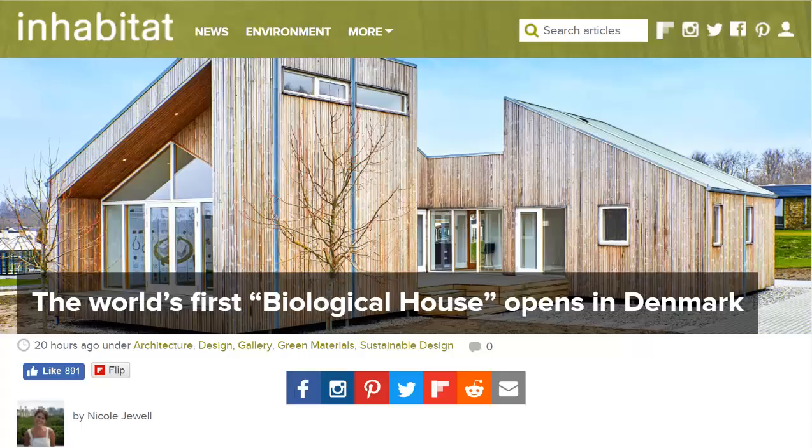I will link to both the Inhabitat page and the Curb page in the description. If you'd like to see more news headlines like this, subscribe to my channel. Have a great day.